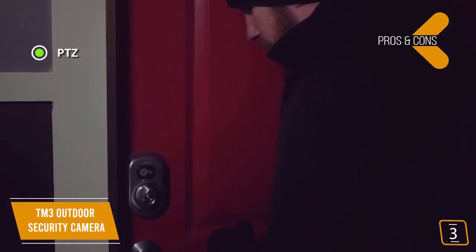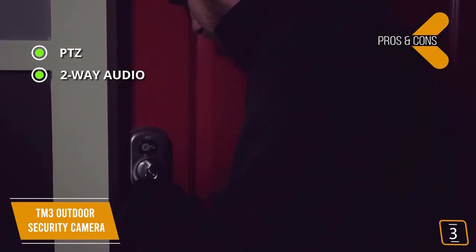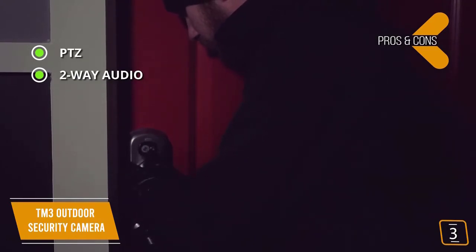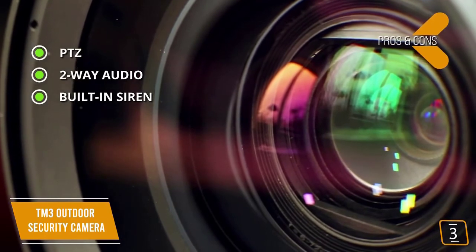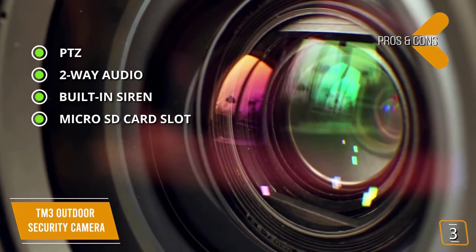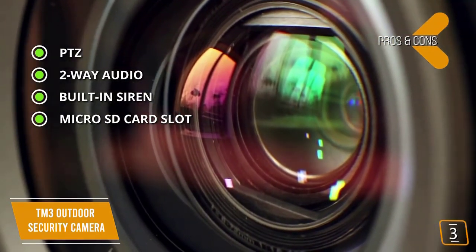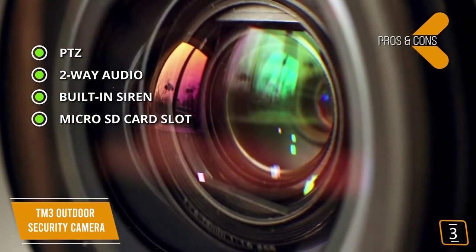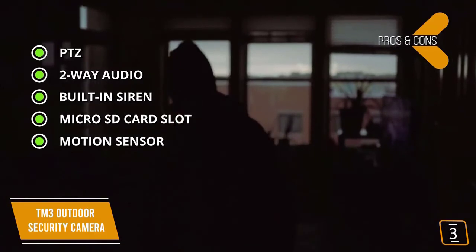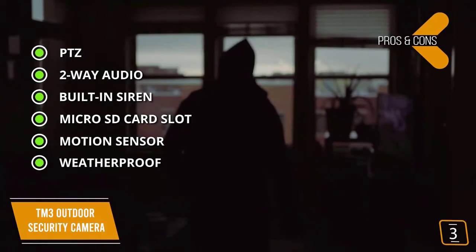Pros: PTZ — it can pan, tilt, and zoom, and you can control it remotely. Two-way audio — a two-way speaker system lets you see and talk to anyone on your property. Built-in siren — in cases of emergencies, the TM3 is equipped with a high-decibel siren. Micro SD card slot — supports up to 128GB for local video storage. Motion sensor — push notifications when the camera's motion sensor is triggered. Weatherproof — IP66 waterproof and dustproof rating.